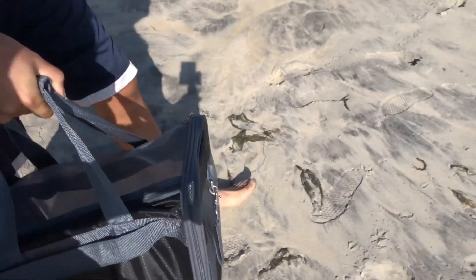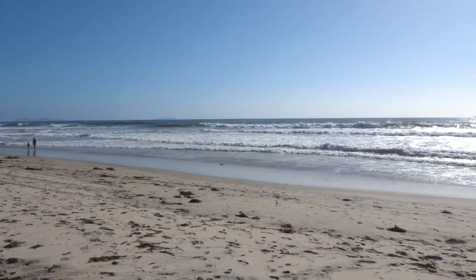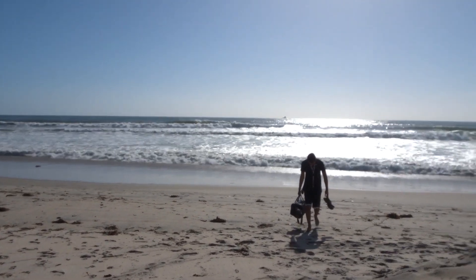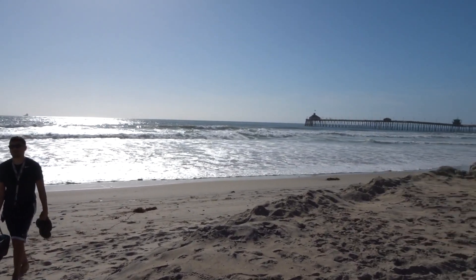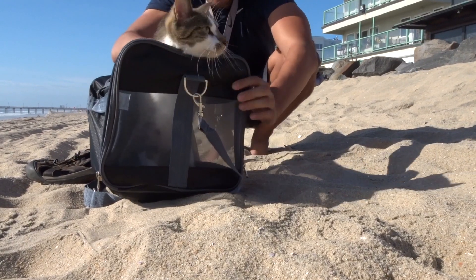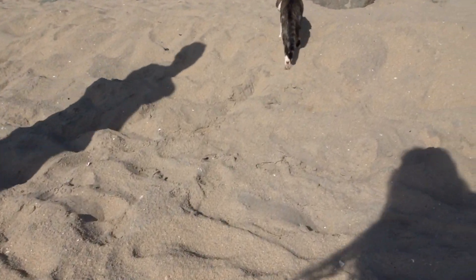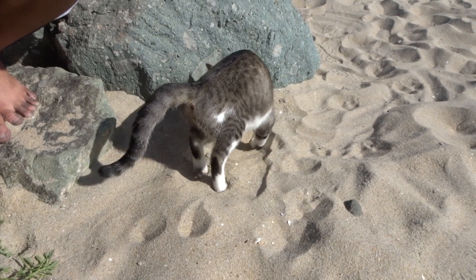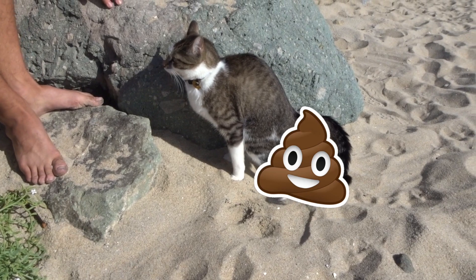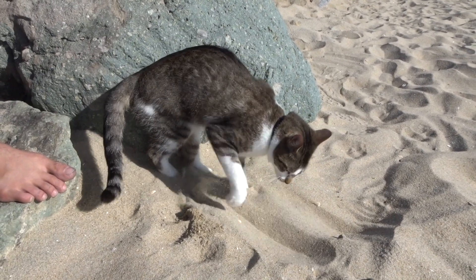So we decided to celebrate by coming to the beach. We're just walking on the beach. We got Zuko — this is his duffel bag — we're gonna let him out in the sand in a bit. He doesn't love the beach yet, but you know he might come around. Made it out here through all the stress — you know what, I don't care what anybody says, man, I made it out here.